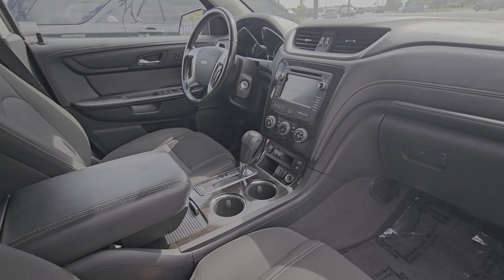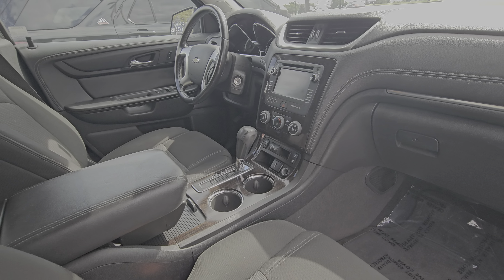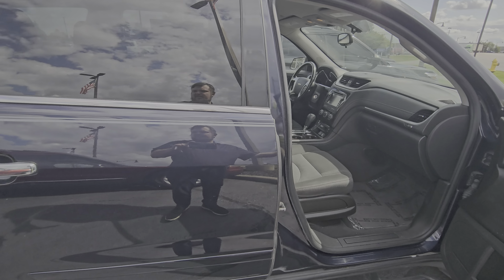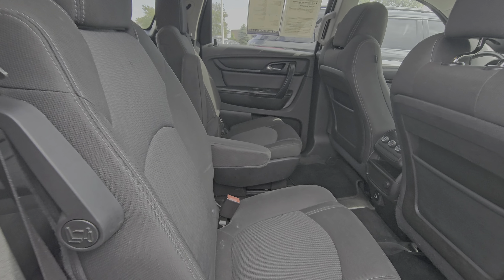Cloth upholstery is all in really good shape. It does have heated seats, both back and cushion. It also has a backup camera.